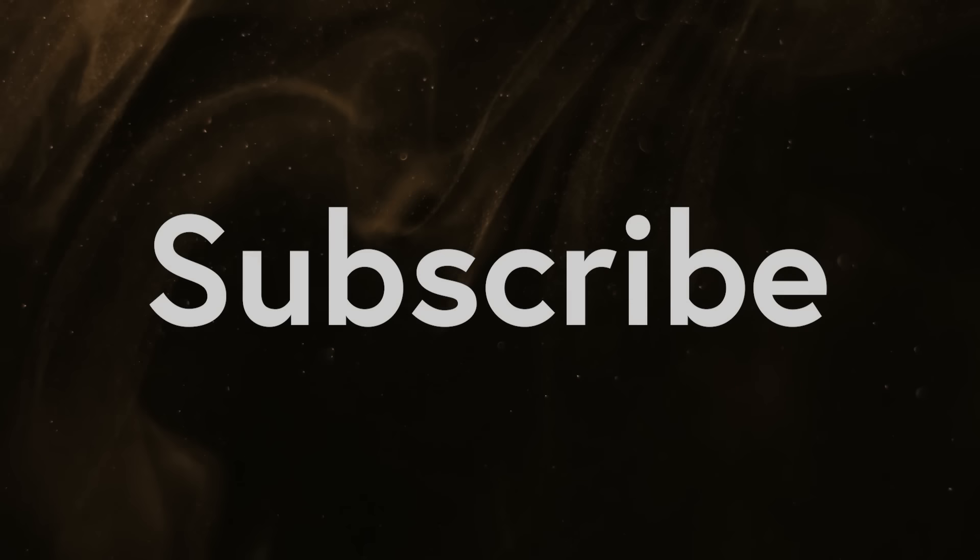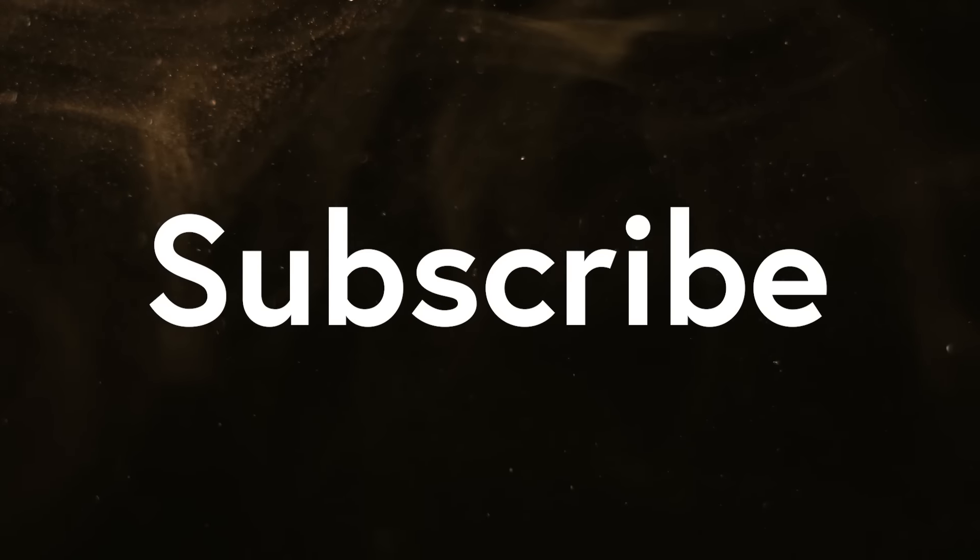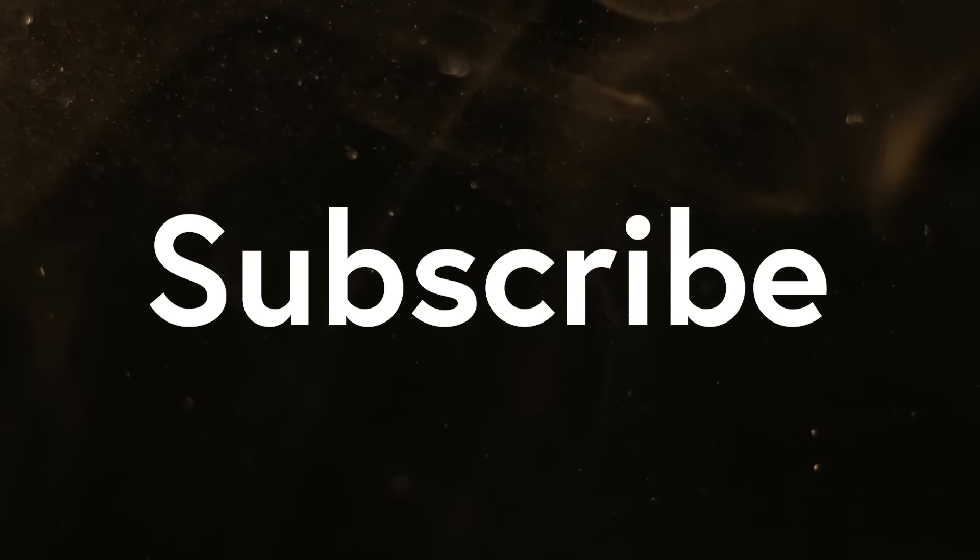Please subscribe to the channel to show your support for this line of inquiry. That drives me to make more of this content for you.